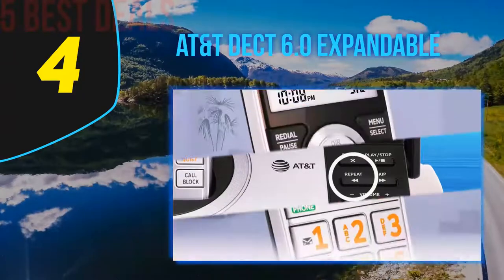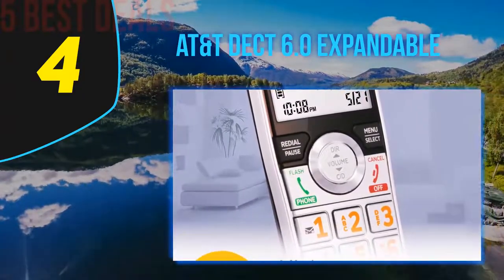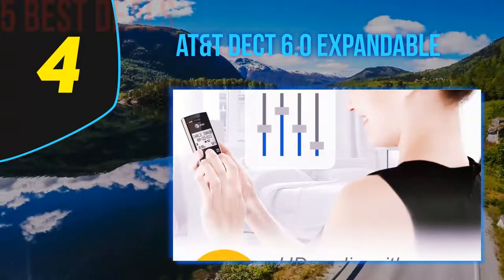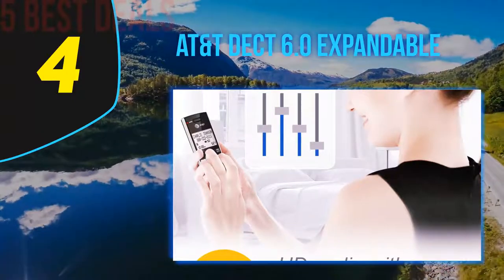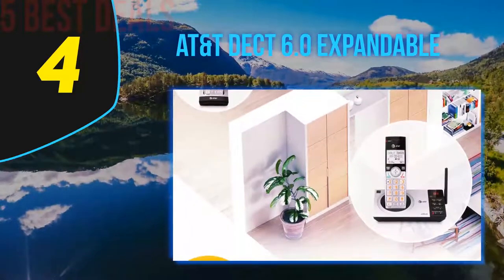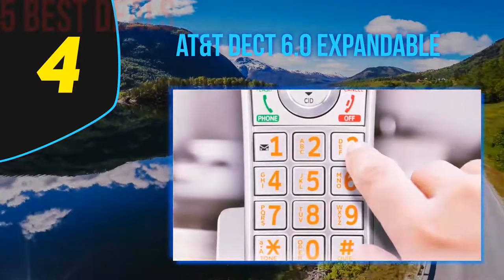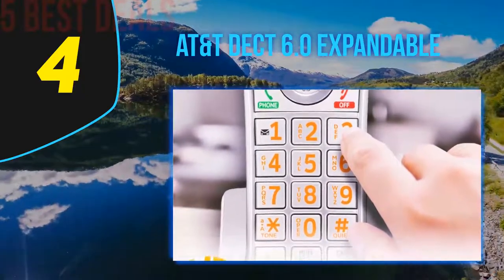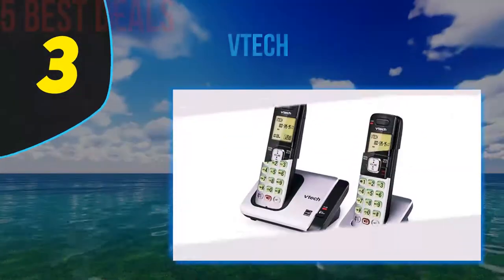The phone also has a digital recording system which allows you to record up to 22 minutes of incoming calls. Other handy functions include instant playback and the ability to save or delete messages, as well as skip or repeat messages from both the handset and the base. The phone features an HD audio equalizer for crystal clear audio, and you can check up to 50 previous missed calls.